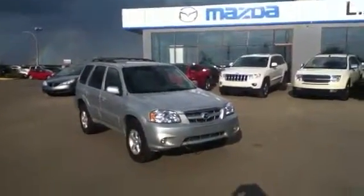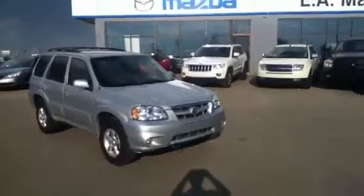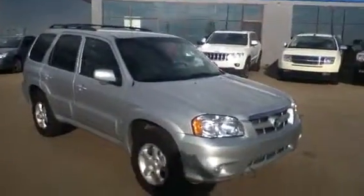Hey Lucy, it's Mike Rowdad again here from LA Mazda. You recently inquired about the Lincoln MKX on our lot, but I also wanted to show you this 2006 Mazda Tribute that we have here.